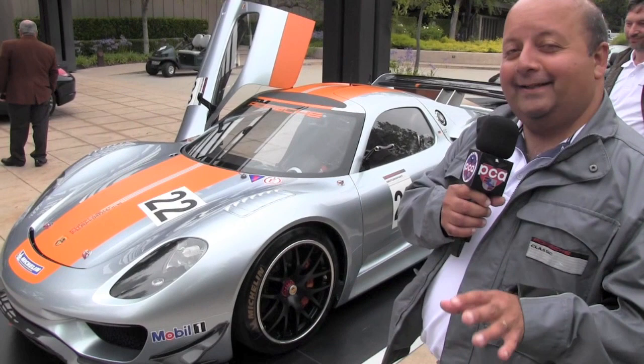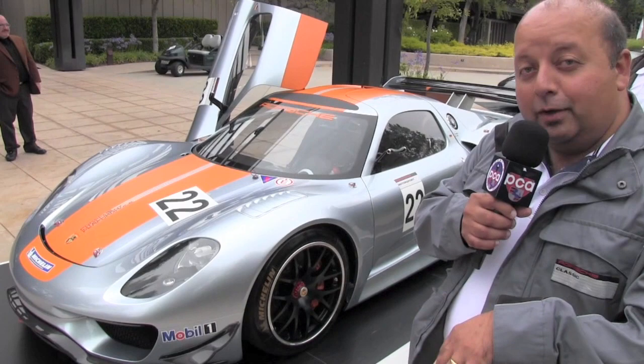One of the most exciting cars last year at the Detroit Auto Show was the 918 RSR, but unfortunately before the public really got to see it, it disappeared. Well, it's back again on US soil here at the Quail, and we've got Michael and Tony from Porsche who are going to give us some insight into what this car is about, what it means to Porsche, and they've got special news of where this car is going to appear later in the year.